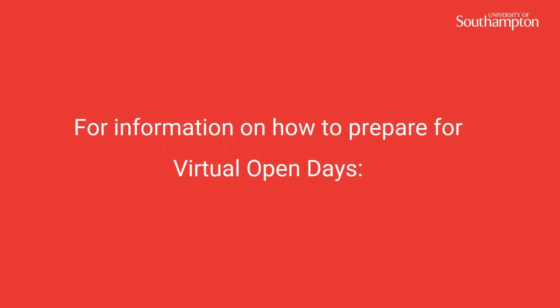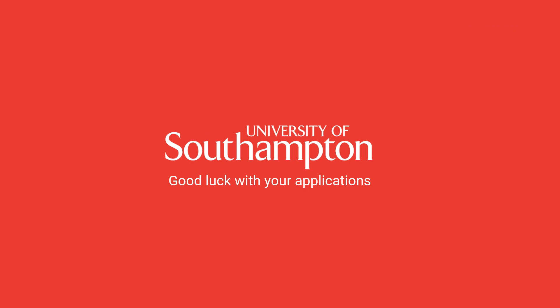For more information on how to prepare for virtual open days, please follow this link. Best of luck with your applications and investigations.